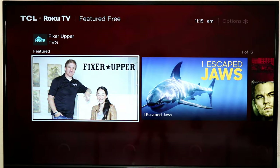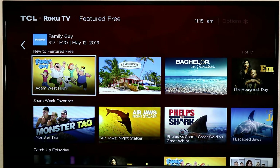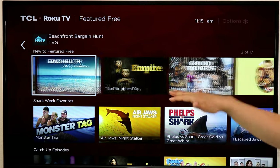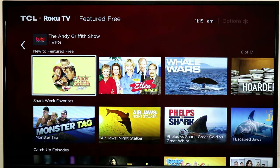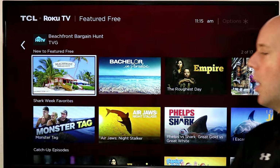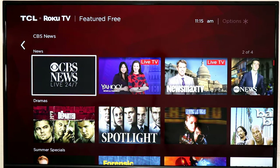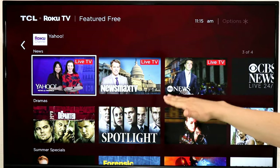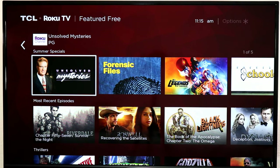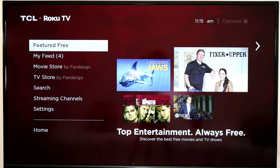Feature Free is a great section on Roku where they collect a ton of 100% free content. Everything in Feature Free is free across many different tabs — Family Guy, Beachfront Bargain Hunting, Bachelor in Paradise, Empire — all free with ads. It includes classic content like the Andy Griffith Show to newer content. They've even added live TV in here, with a live tab where you can watch CBS News 24/7, Yahoo News and Finance, Newsmax, ABC News, and more. There are even movies and documentaries — always rotating, always changing.